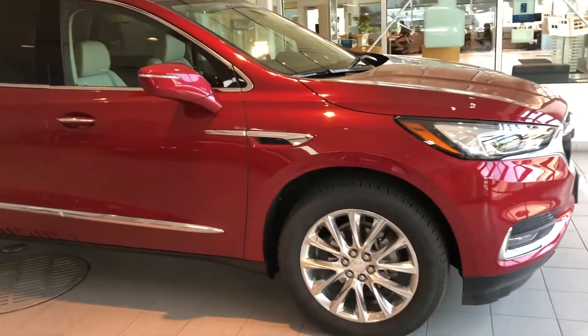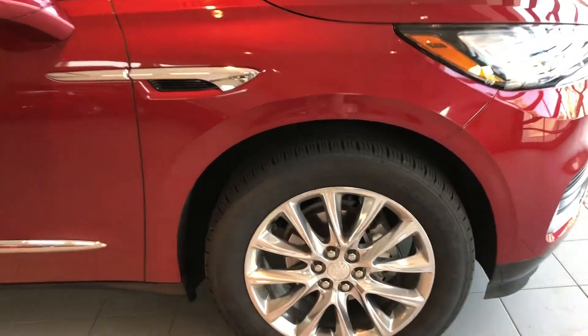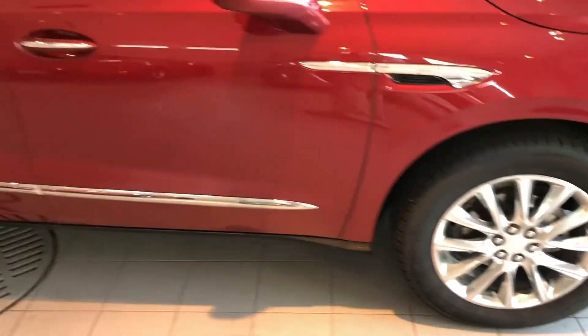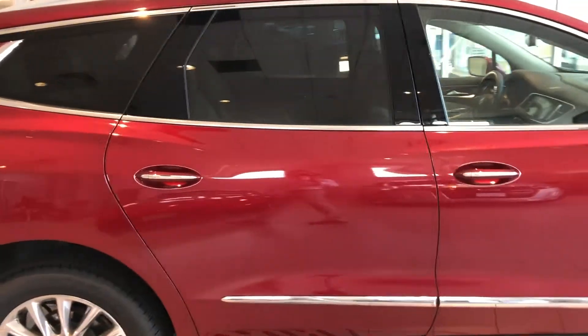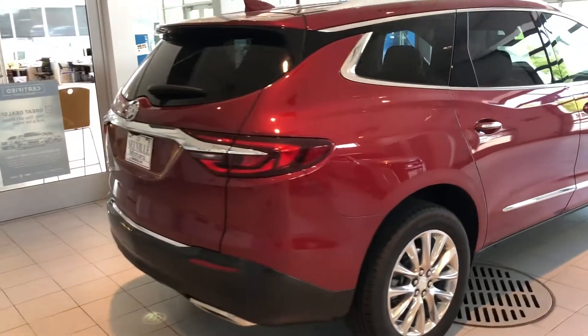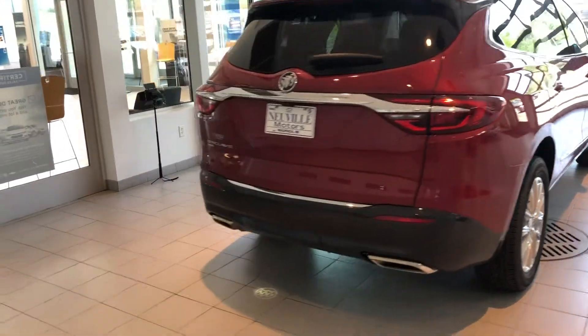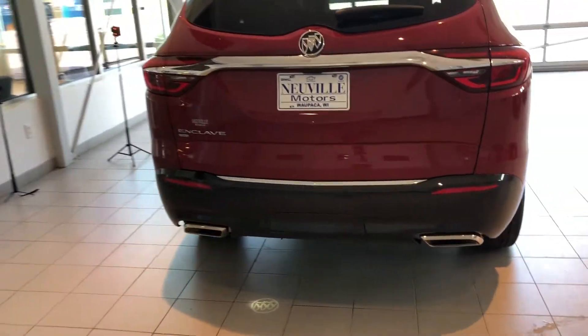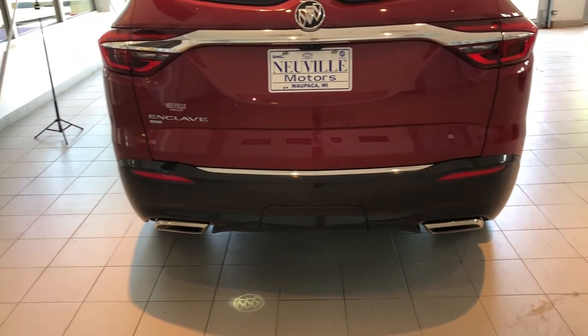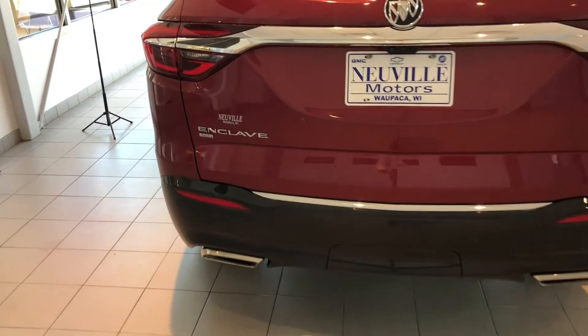This one is seen here in red with a light interior, has 20-inch polished aluminum wheels, gorgeous chrome trim along the side of the car. And as we walk to the back, you'll actually see the Buick icon and Buick emblem projected on the ground — that's where we want to be when I use the foot-activated liftgate.